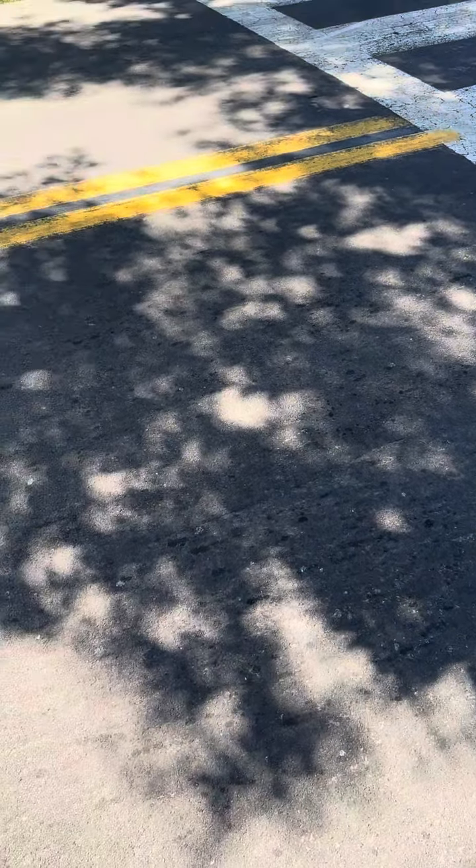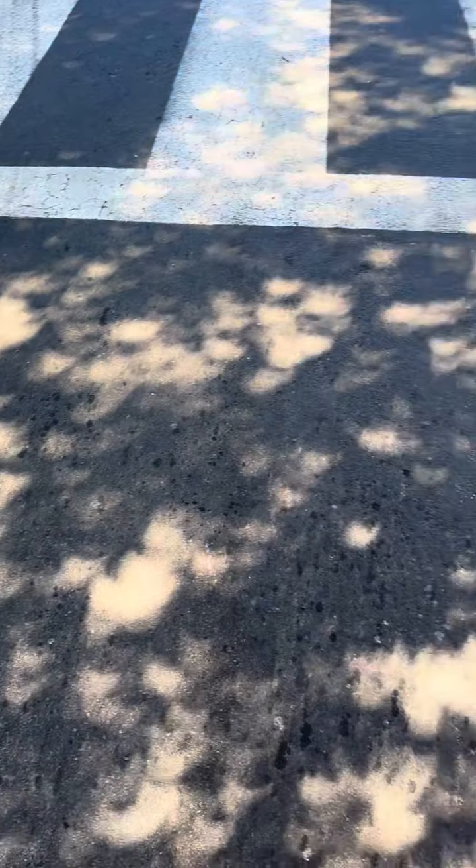The interesting thing, the fun part, is that out on the street, trees do the same thing. Depending on how big the holes are, you can see how they're all crescent moons sort of facing up — just like the crescent moons we get from the paper.